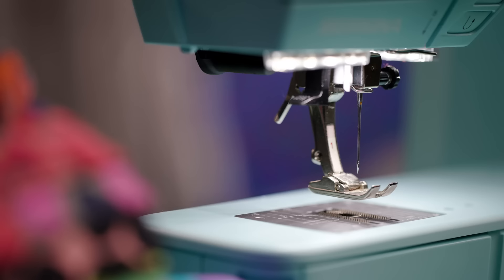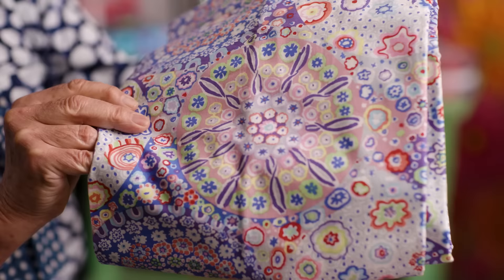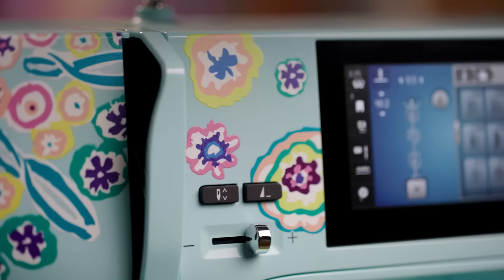When it came to the inspiration for the decoration, the first thing that I wanted to do was to look at my paperweights, because I've done several fabrics based on these beautiful little Venetian paperweights. I took that idea and did this fabric called Mille Fiori, and we took some of the details from this fabric and put it onto the machine, which I think works a treat.